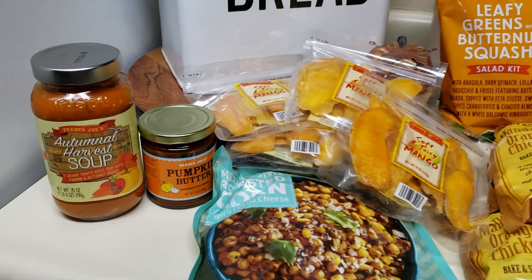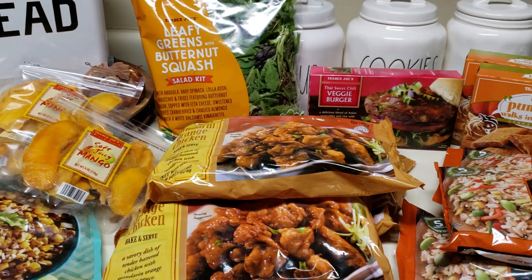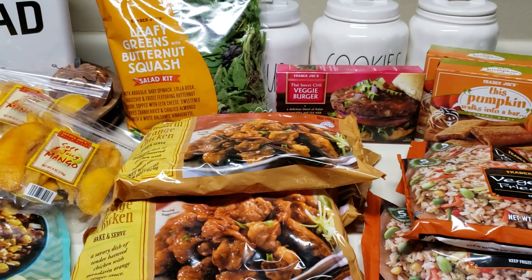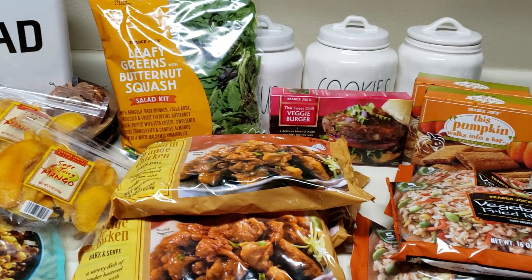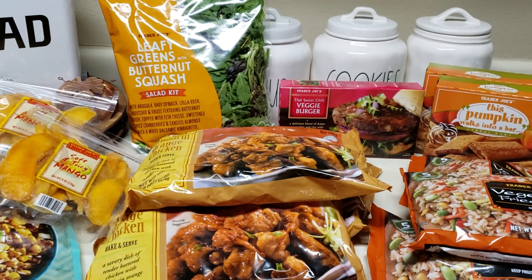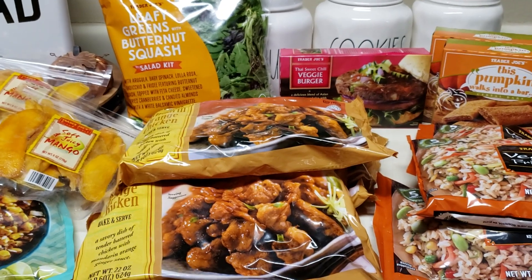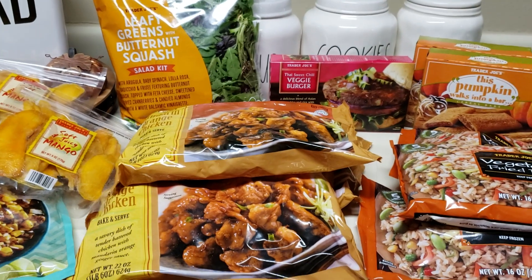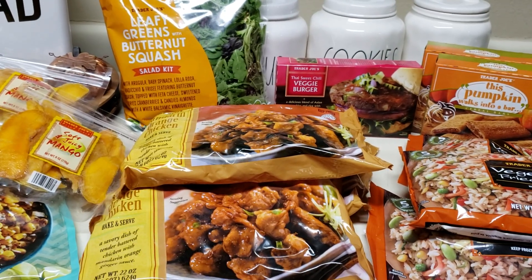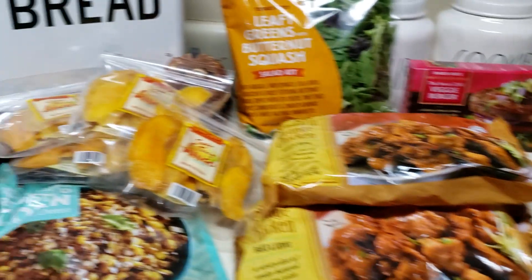So first of all, I know everybody and their mom is posting Trader Joe's fall hauls with all the pumpkin things. To be completely honest, I am pretty picky when it comes to things that contain pumpkin, so I didn't buy all of the pumpkin things — but what I bought is what I went in specifically for.